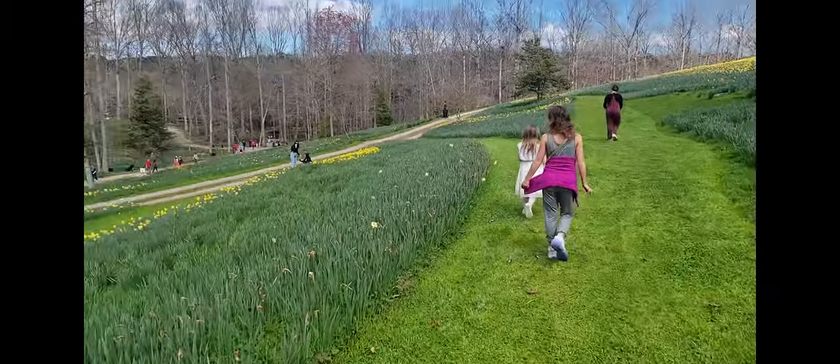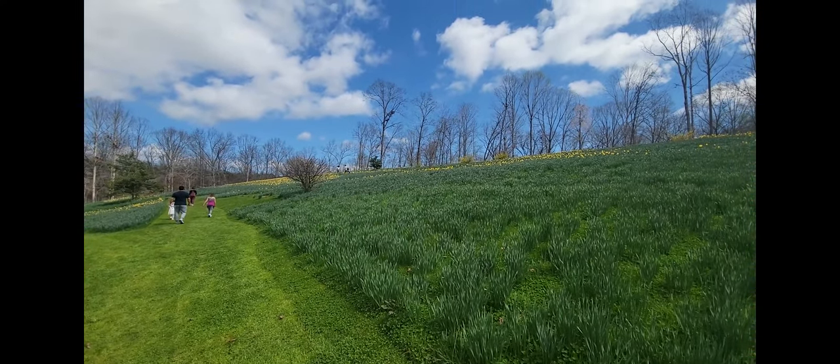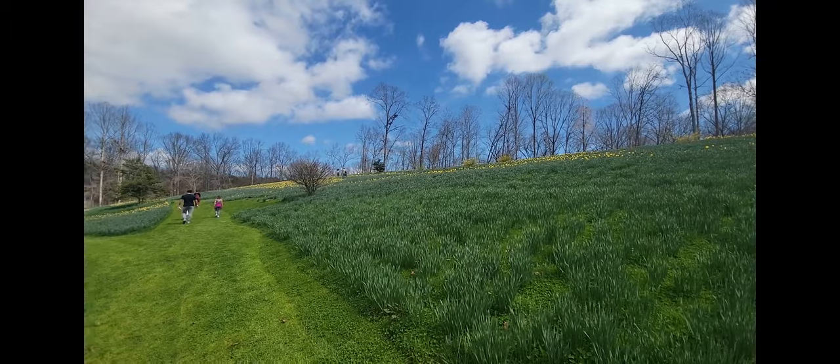We're walking through the beautiful grounds. There are tons of daffodils that are all in season and the girls are having a chance to see the different variations and beautiful ribbons of green and yellow that are fully blooming here at Gibbs Garden. It is recognized as one of the 13 best botanical gardens in America.